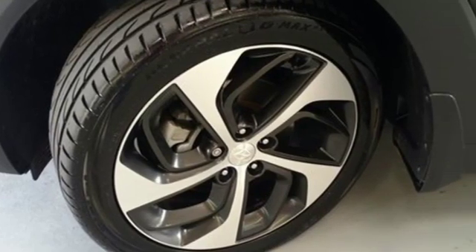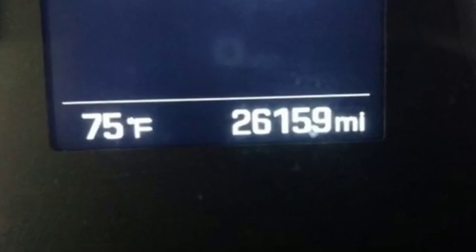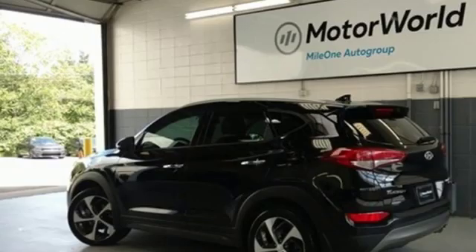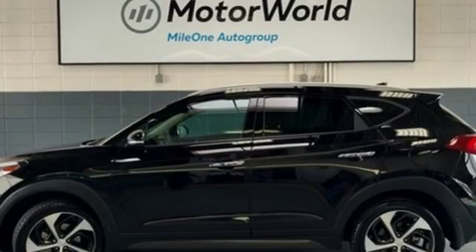Car and Driver states that thanks in part to its lowest in test curb weight, the Tucson posted the second best zero to 60 miles per hour acceleration. Challenging convention to find a better way — it's the Hyundai way.